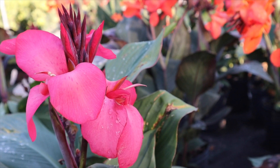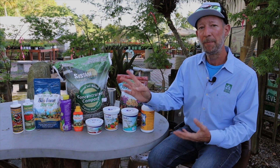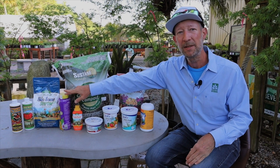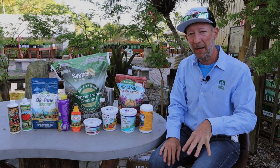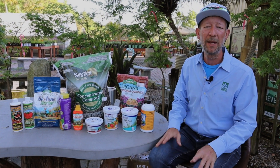The deeper you get into this, the more you can customize it. But if you are mixing in something like a Biotone when you're planting, sprinkling a slow release on top after it's planted, and then doing a weekly regimen — that's as simple as it can be. You can really tweak this as much as you want.